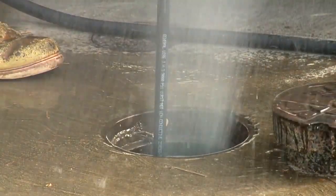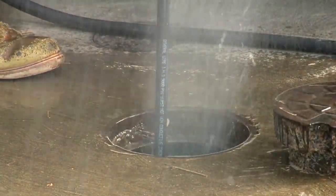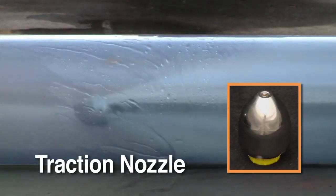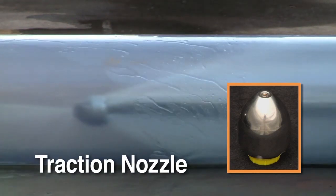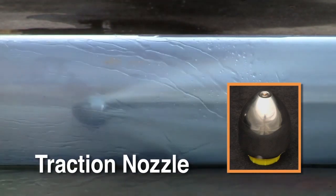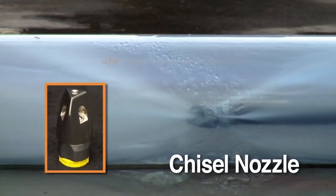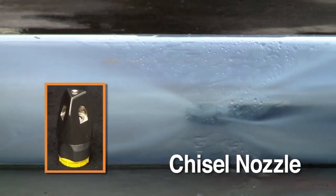Start with the powerful traction nozzle — it gives you maximum pulling power and is used to punch through stoppages and pulverize grease clogs. The chisel point nozzle breaks through tough clogs and cuts through grease and ice.